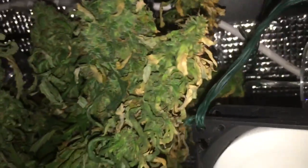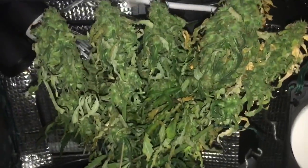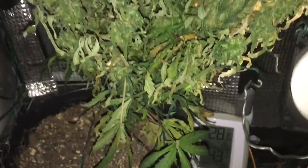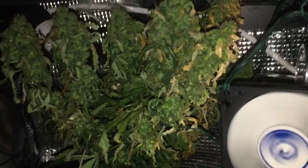I will be harvesting in about a few hours. I gave her some ice cold water a few days ago — flushing, of course. I'm curious how much the dry weight will be. We'll be back in one moment.